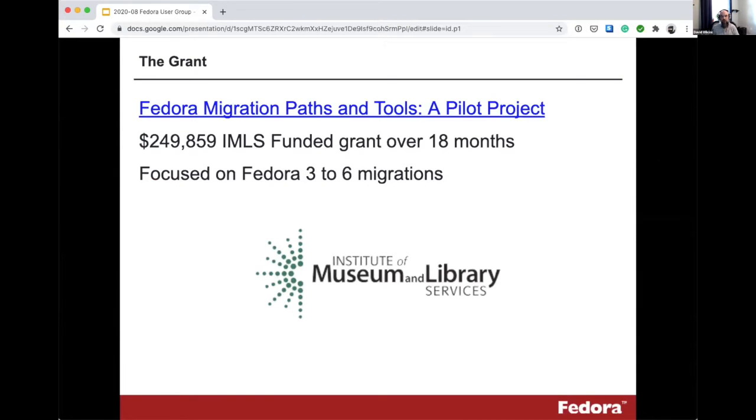This grant was recently awarded to us. It's about a $250,000 grant over the course of 18 months from the Institute of Museum and Library Services. I'll share these slides after so you can follow links to the details and project plan. The focus is on piloting migrations and upgrades specifically from Fedora version 3 to version 6. We'll also be supporting migrations from version 4 and 5, which are a little easier to facilitate, but version 3 has been the major sticking point, and that's going to be a major focus of this grant work.